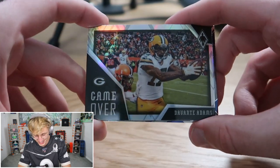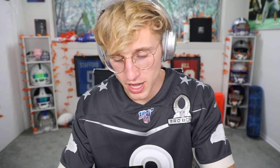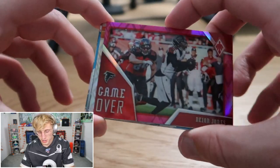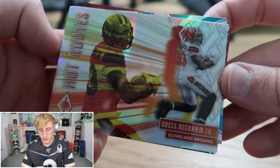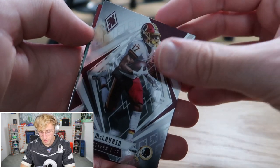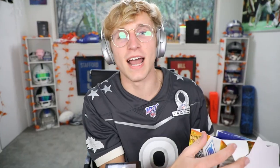Dak, AP, a teal Gabe Davis — teal is out of 175. Game over Devante Adams — he has been absolutely insane this year. Jordan Brooks to close it out. Teddy Bridgewater and upside down Colin Johnson — Game over Deion Jones, pretty dope, out of 199. Hot Routes Odell Beckham Jr. — sadly not anymore. John Hightower. Scary Terry McLaurin, Alshon Jeffrey, Game over Pat Pete with a teal border out of 175, and another Fire Forged Champ Bailey.